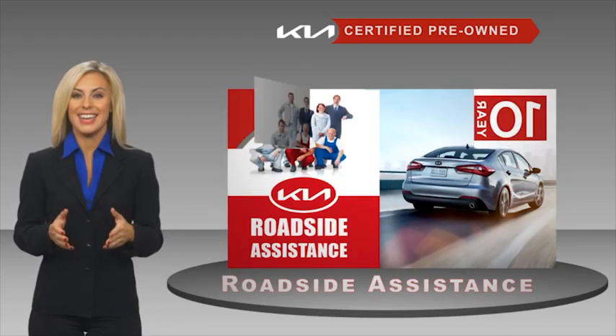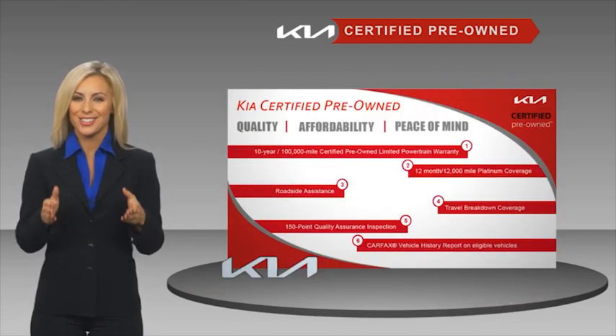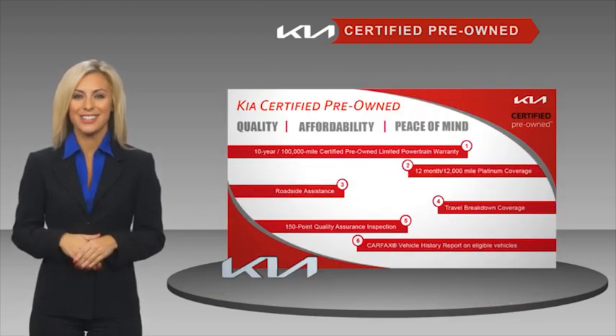You can have total peace of mind. Ask your dealer for details about the Kia certified program.